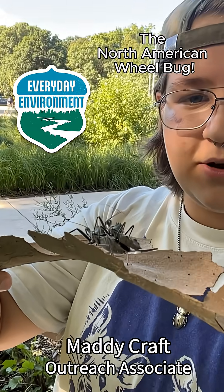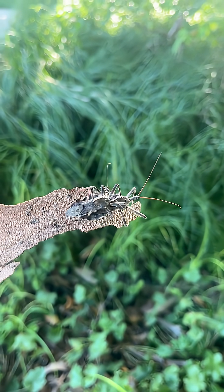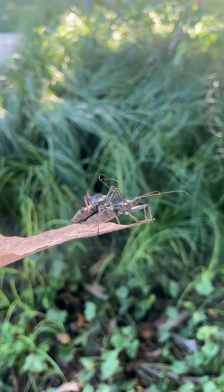Say hello to my friend, the North American wheelbug. As the largest assassin bug in North America, it does just that, killing its prey by stabbing it with its long beak.